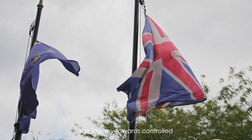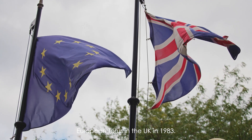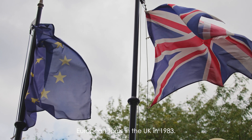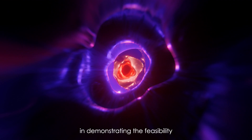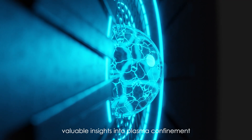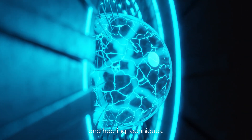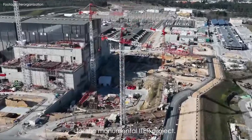The journey towards controlled nuclear fusion began with the establishment of the Joint European Torus in the UK in 1983. The Joint European Torus marked a pivotal moment in demonstrating the feasibility of controlled nuclear fusion and provided valuable insights into plasma confinement and heating techniques. This success paved the way for the monumental ITER project.